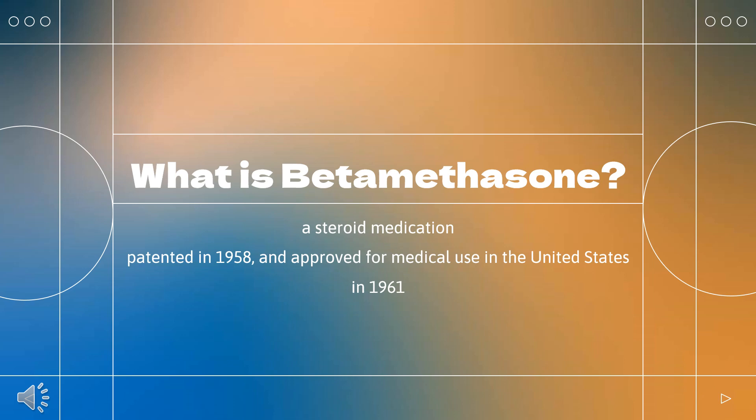Beta-methasone was patented in 1958 and approved for medical use in the United States in 1961. The cream and ointment are on the World Health Organization's list of essential medicines. It is available as a generic medication. In 2020, it was the 233rd most commonly prescribed medication in the United States, with more than 1 million prescriptions.